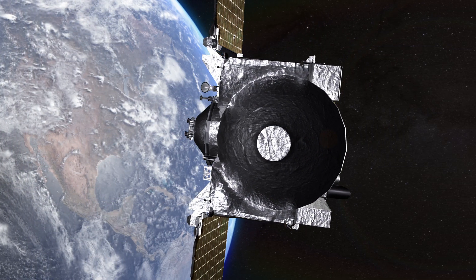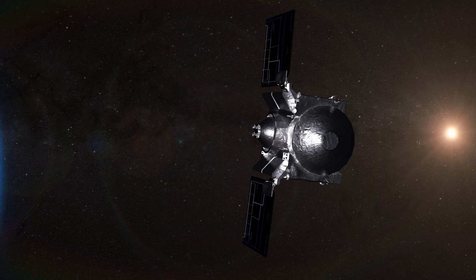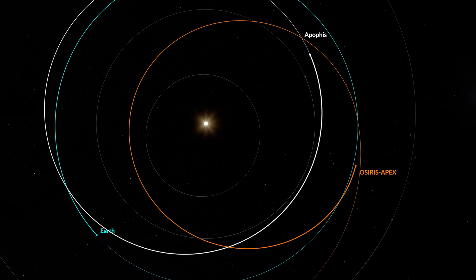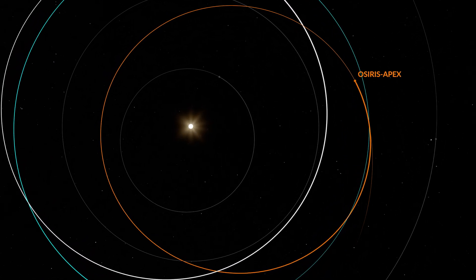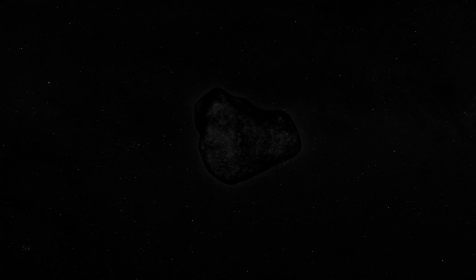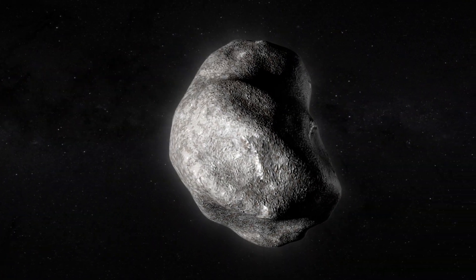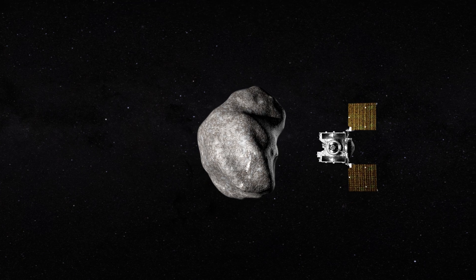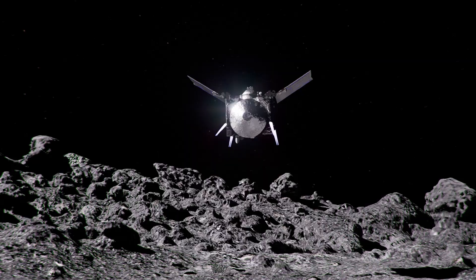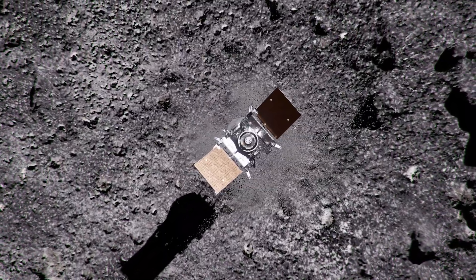Having delivered its cargo, the OSIRIS-REx spacecraft will depart Earth, but its journey will not quite be finished. In a daring encore, the renamed OSIRIS-APEX will enter an elliptical orbit of the Sun, repeatedly passing within the orbit of Venus and pushing the limits of its thermal design. Beginning in 2029, it will chase down and investigate Apophis, a 1,200-foot stony asteroid destined to make an exceptionally close flyby of Earth. After 13 years in deep space, at the start of a new decade, alone on a new world, the journey will continue.